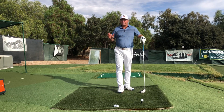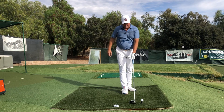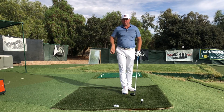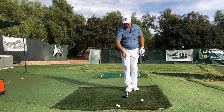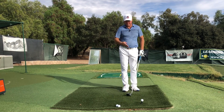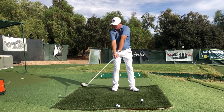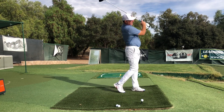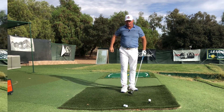Duval almost never missed the ball to the left, and for such a strong grip he actually tended to play a small fade. But the lesson is that no matter what your grip or club face is doing on the downswing, you've still always got to throw that club head so that you can get some good speed going.